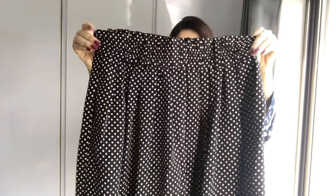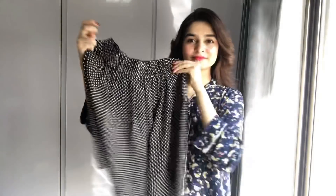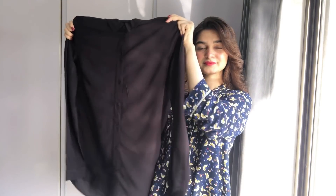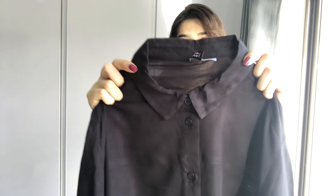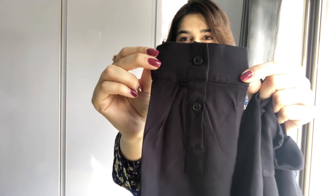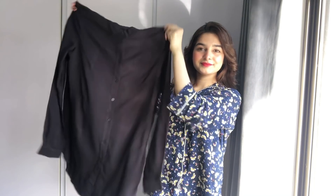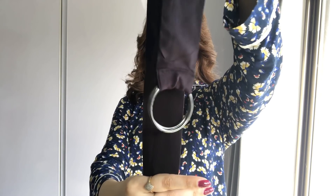I will show you individually. First of all we have a skirt with polka dot print. You can also put a belt on it if your waist is loose. This is plain solid black color. It has a collar neckline, it has cuff sleeves and buttons behind it. You can also put a belt on it.